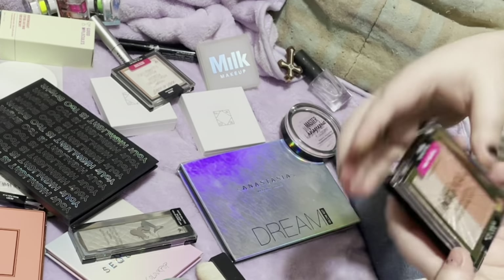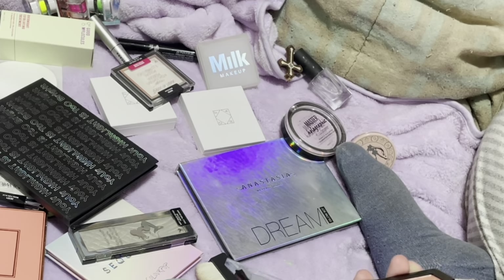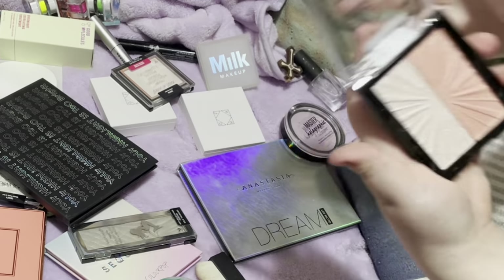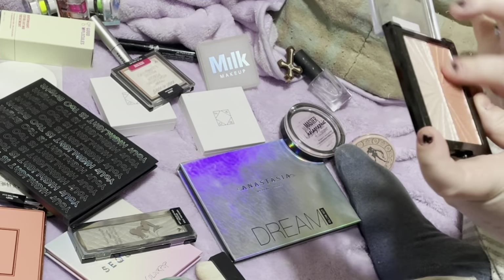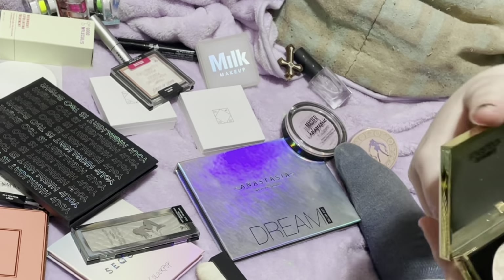This Wet and Wild Hello Halo blush and highlighter duo is so gorgeous. The highlighter is so, so pretty and intense, and it's just gorgeous. And then the blush too — it's like a very peachy shimmery type blush, but it's very beautiful. So definitely keeping that as well.